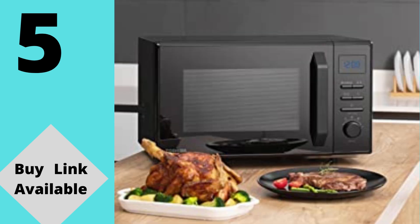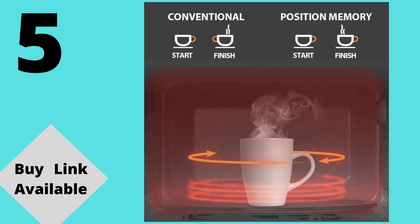Defrost: defrost different dishes perfectly based on weight or time. Position memory turntable: featuring a position memory turntable which will reset its position after cooking, allowing you to safely reach in and grip mugs or dishes by their handles, avoiding burnt fingers.